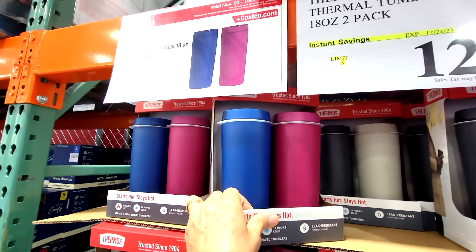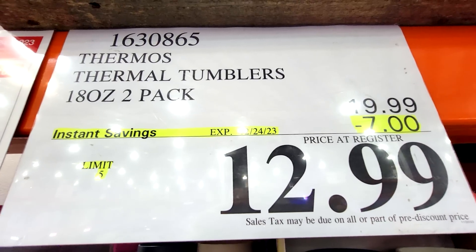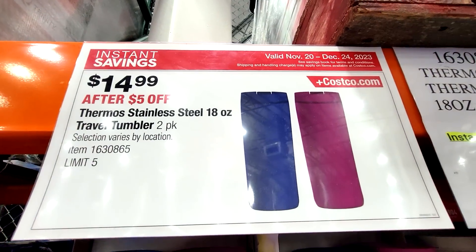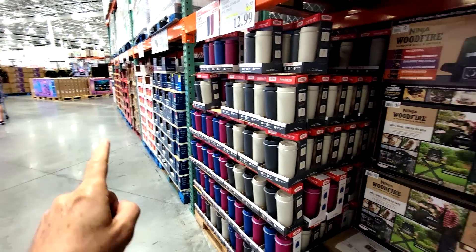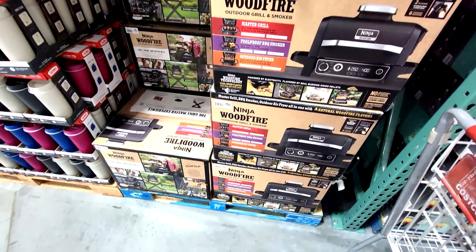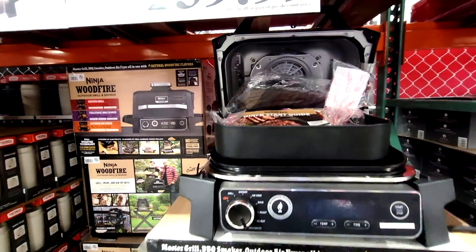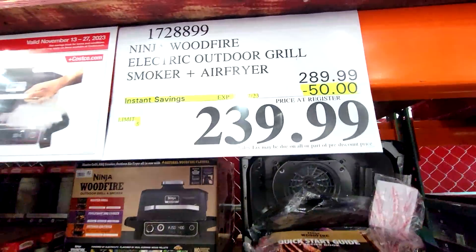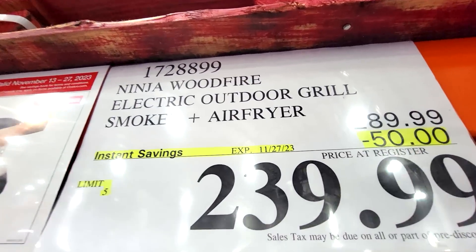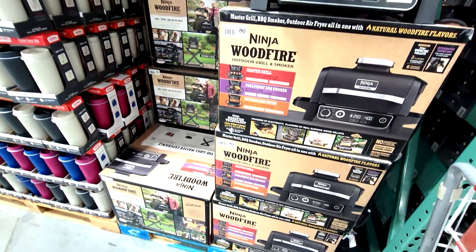Here you've got the Thermos Thermo Tumblers 2-pack, down a whopping $7 to $12.99, good until December 24th. I just saw that dude right there pick one up — these things are selling like hotcakes right now. These are the Ninja Woodfire Electric Outdoor Grill, a smoker and an air fryer all in one, $50 off down to $239. This actually expires on the 27th — I just wanted to remind you because I saw someone snagging one.